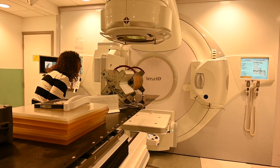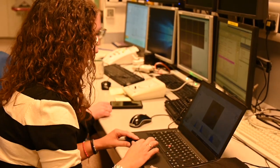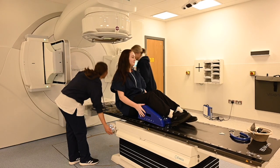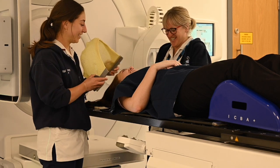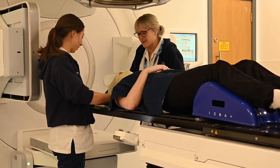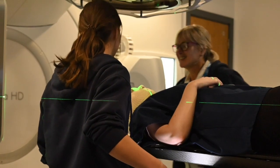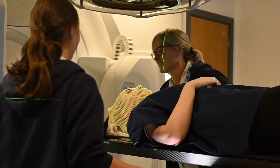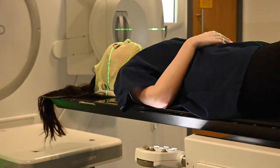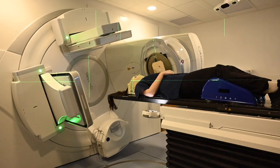Finally, the treatment is delivered on the machine using specialist equipment and checked by a physicist. When all the tests and checks have been completed and signed off by a physicist, the patient can come and have the radiotherapy treatment, which is the fourth and final step. For a patient with a brain tumour, you will wear your mask and lie still on the couch while the machine rotates around you. Patients tell us they do not feel anything during the process.